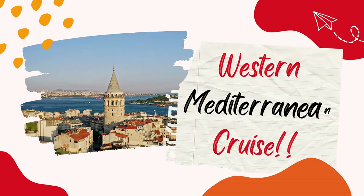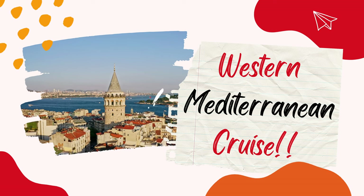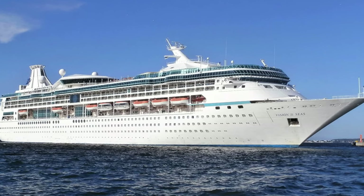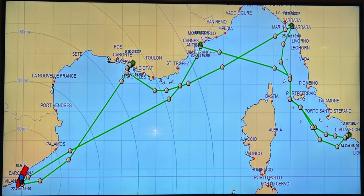Welcome back to the channel everybody. This will be the third video on our Western Mediterranean cruise. Our cruise was booked through Royal Caribbean Cruise Line on Vision of the Seas. This excursion was booked through Royal Caribbean directly.